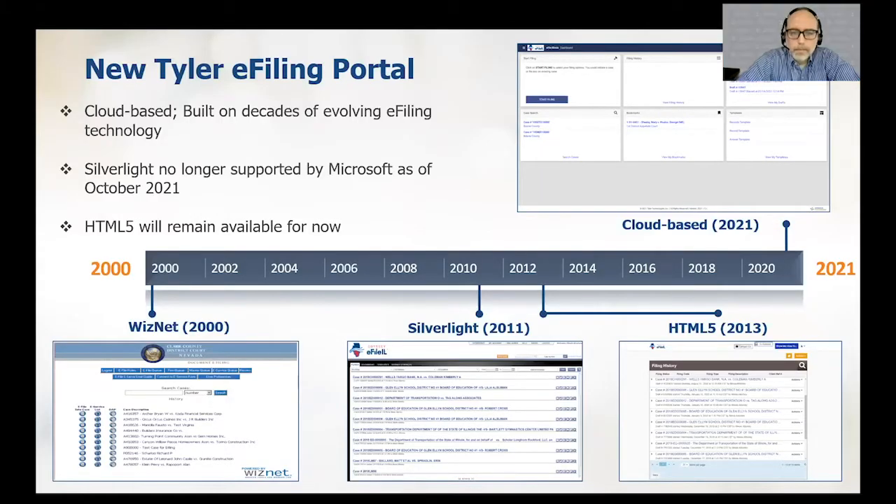I'll show a quick timeline of where we've been and where we're headed with our eFiling portals. Technology is constantly evolving. Tyler's eFiling journey began back in 2000 with a product called Wisnet. As technology evolved, in 2011 we released a new portal with a foundation built on Silverlight. Then in 2013 we released another filing portal based on HTML5, and that product has been live in eFile Illinois for quite some time. We've been running the two portals — one on Silverlight and one on HTML5.